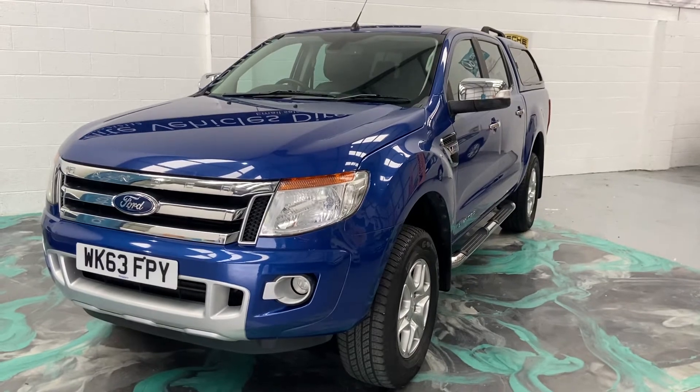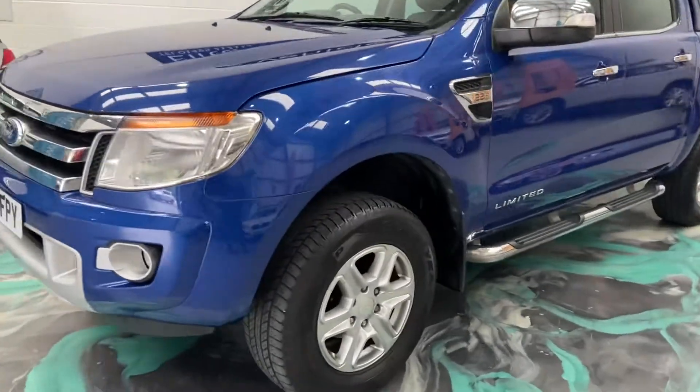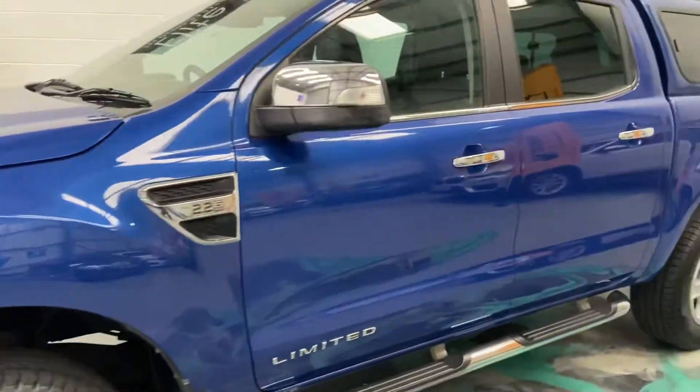Just showing around a new arrival, which is this Ford Ranger 2.2 Manual Limited. Really lovely car, excellent condition, as you can see.